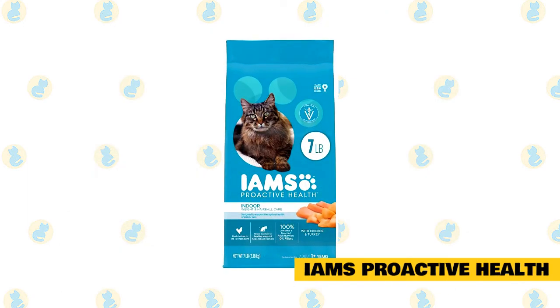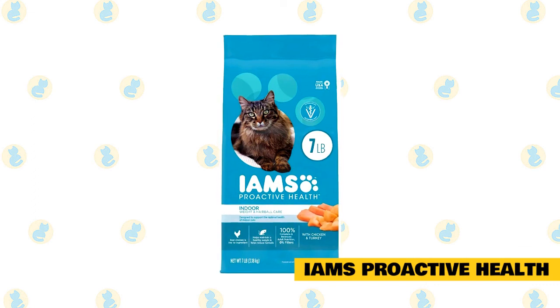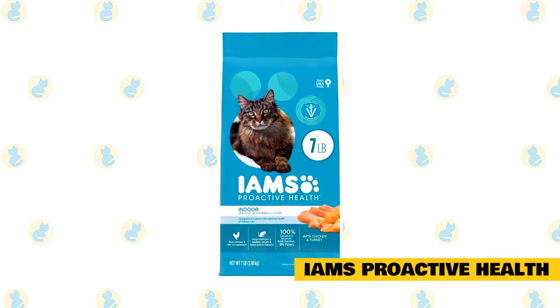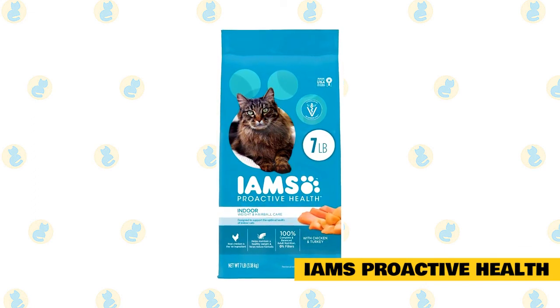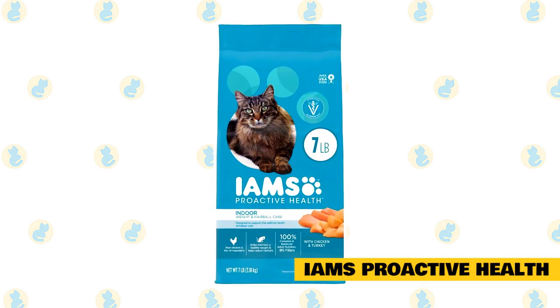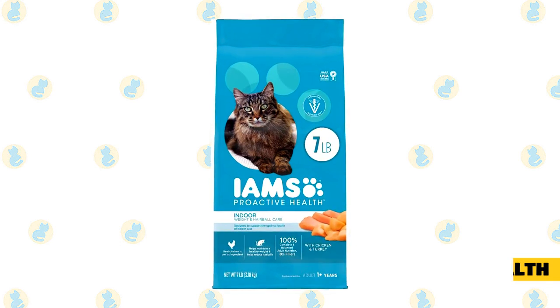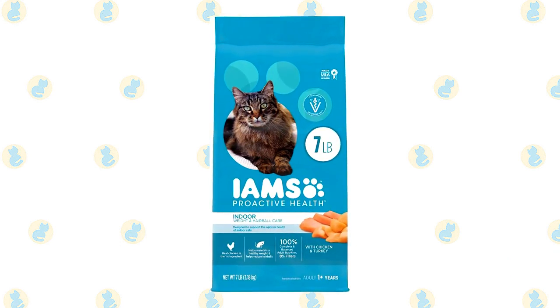Number two: IAMS Proactive Health Adult Indoor Weight and Hairball Control. This cat food is excellent for keeping your Maine Coon at a healthy weight. Plus, it has the added bonus of keeping hairballs under control. IAMS Proactive Health Adult Indoor Weight and Hairball Control is one of the more popular cat food brands out there. It's high in protein, with chicken being the main ingredient.